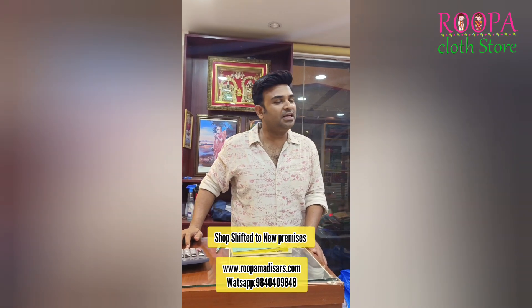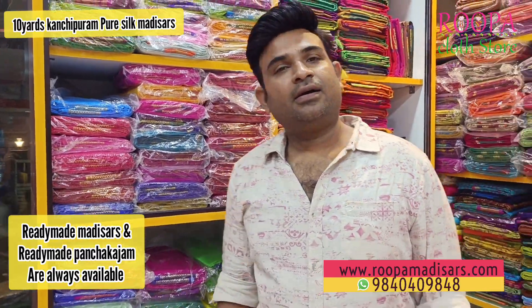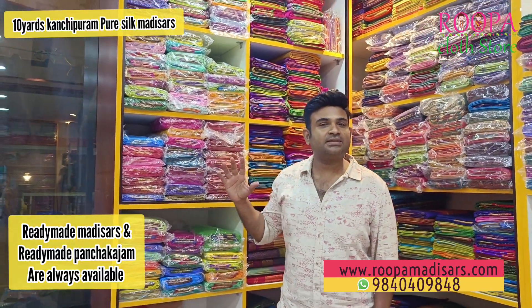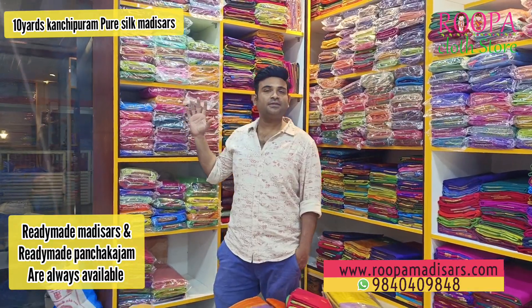Thank you so much for your support and please keep supporting. Namaskaram! Hello all, welcome to Rupa Klath store. This is Sarun, and in today's episode I'm going to show you some silk saris in 10 yards — all these are pure Kanjivaram silk saris presented here.